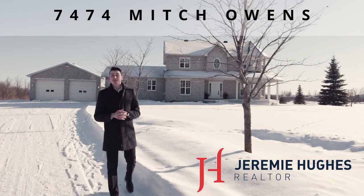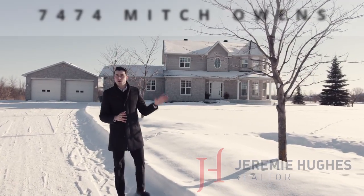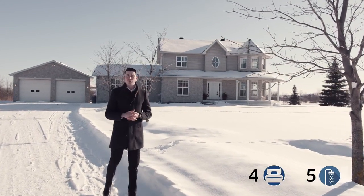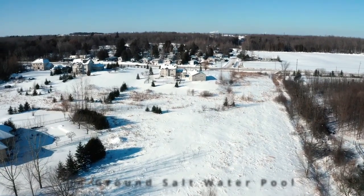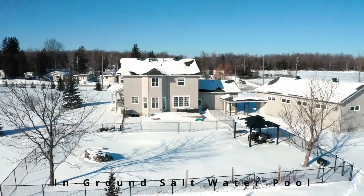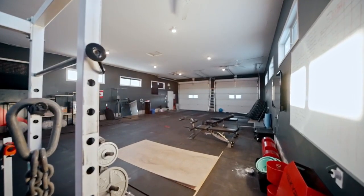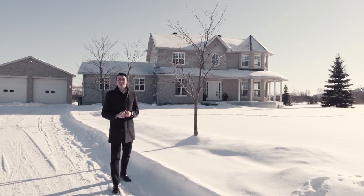Welcome to 7474 Mitch Owens Road. This beautiful four-bedroom, five-bathroom home is situated on a tranquil two-acre lot, features an in-ground saltwater pool, and also has an 1,800-square-foot garage. The house has so much to offer. Let me show you inside.